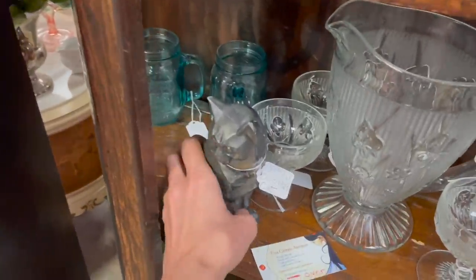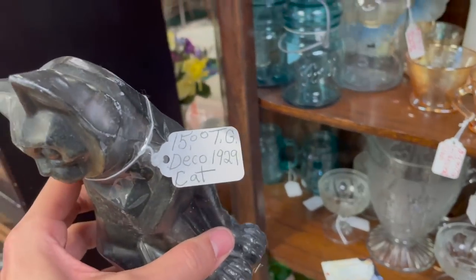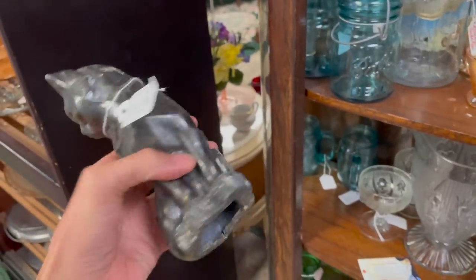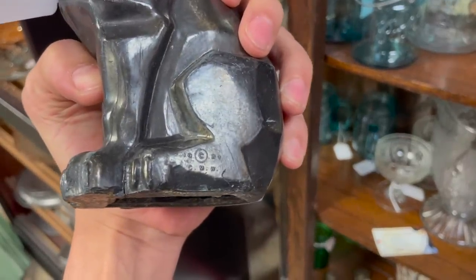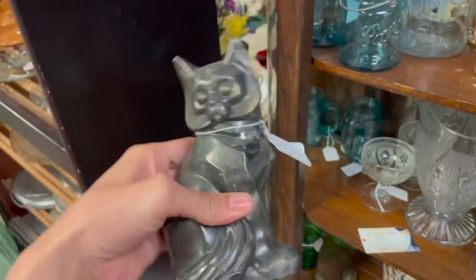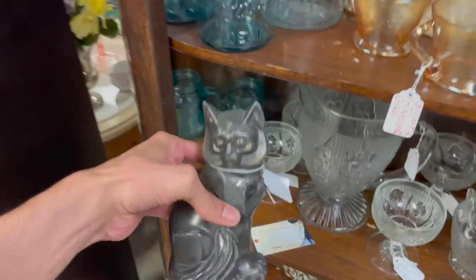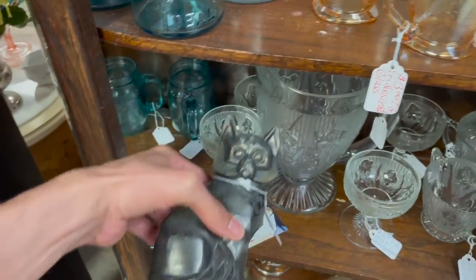Here's a metal cat — art deco, 1929, for 15. I mean, it's not cast iron or anything, it is signed — 1929, 15. I don't know if that's cute enough to be a cat. You look scared.